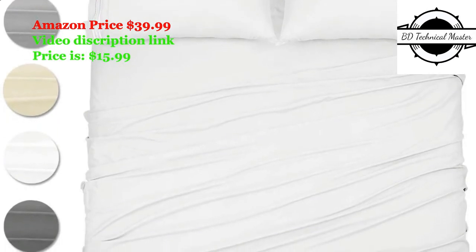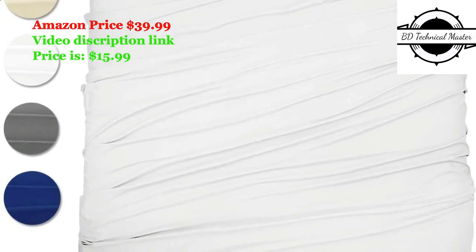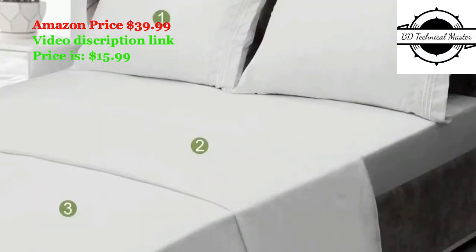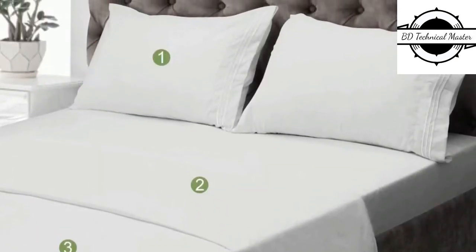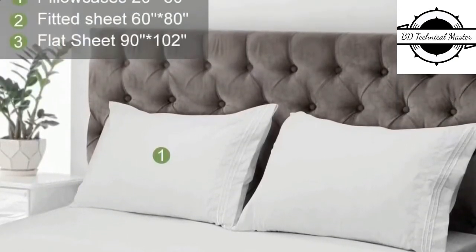Wanwo sheet sets are super soft and breathable to touch. They keep moisture away from your body and are much more resistant to wrinkles than cotton, without fading and pilling. Great gift idea for men, women, children, college students, and all ages.